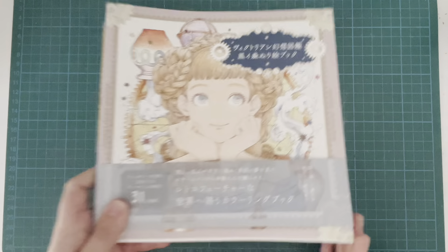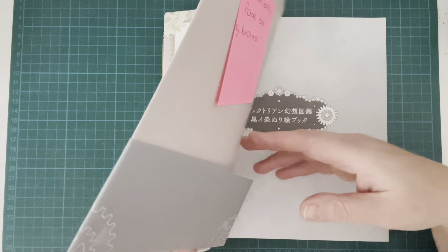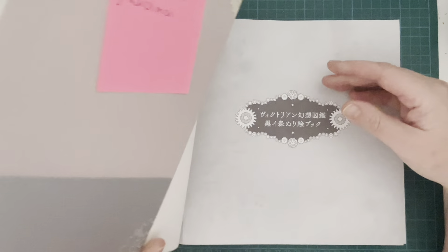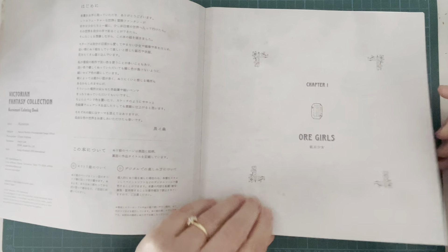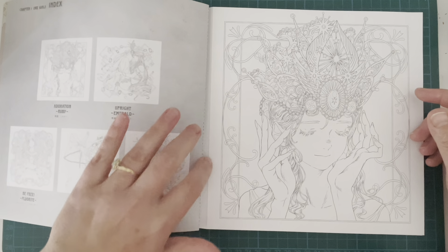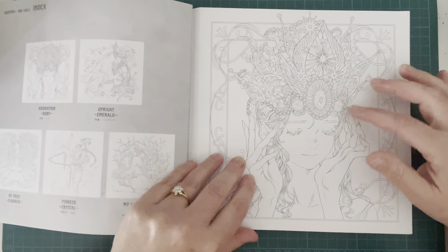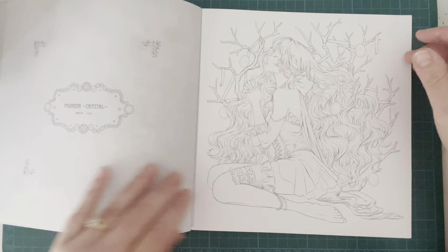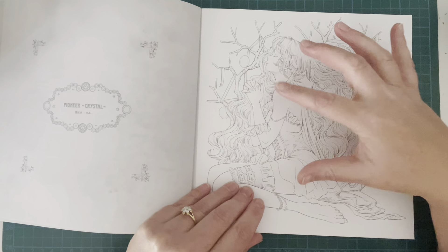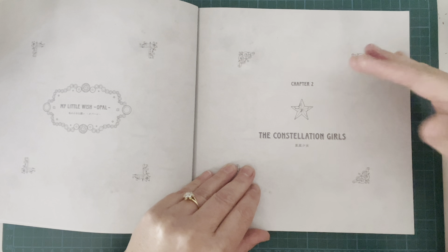Finally I got this one — another one I've been eyeing up for quite some time. It's by Kuroi Mori and it's called Victorian Fantasy Picture Book — another one I've seen on a lot of other people's channels that I was keen to get my hands on. This one is also perforated, so I'm being careful as some pages look like they're on the verge of falling out. Chapter one is the gem girls — they're based on gemstones. The first one is Ruby, then Emerald, Fluorite Crystal, and I think the last one is Opal. They're so pretty — I'm not normally drawn to portrait-type images but I really like these ones.